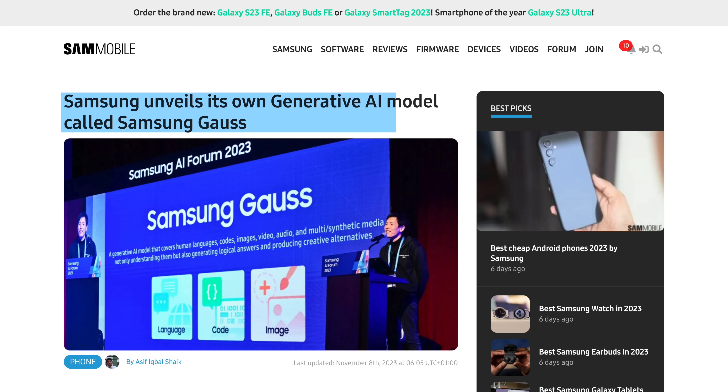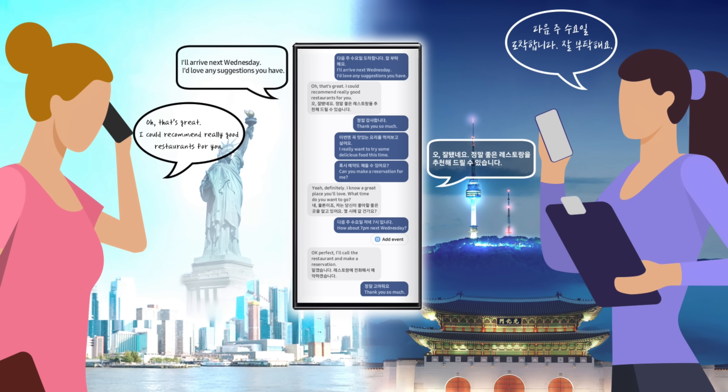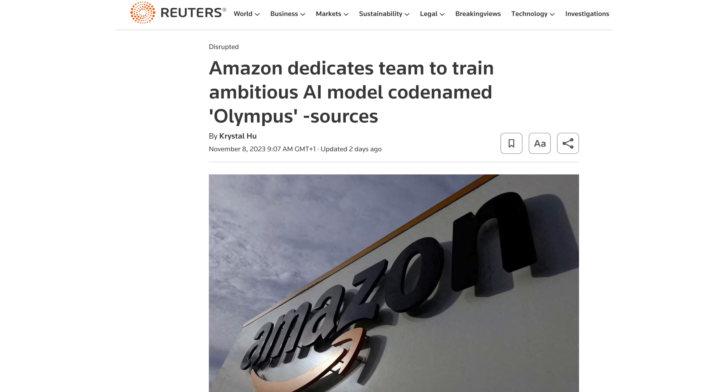Talking of AI, Samsung this week unveiled its generative AI model called Gauss, which consists of Gauss Language, Gauss Code, and Gauss Image, representing three different capabilities. We'll have to wait to see how they perform in the Galaxy S24 series, but one interesting feature that they have already teased is AI live translations for phone calls in real time. And since every company needs its own AI now, Amazon is now developing its own large language model as well, codenamed Olympus, which is expected to power new features for their online store, for Alexa, and AWS, maybe by December.